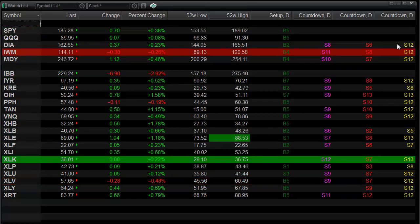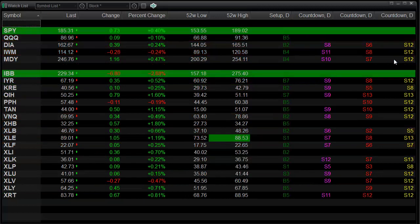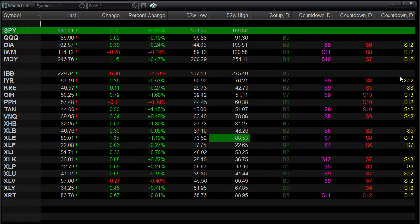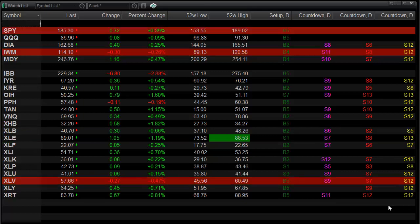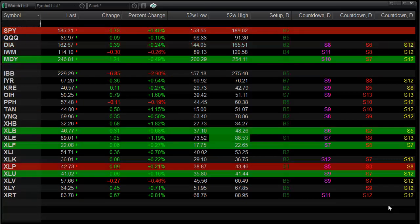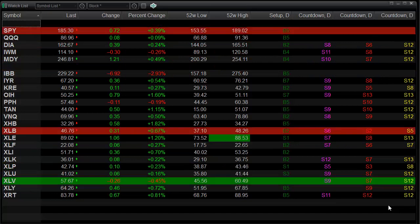The diamonds are 12 days up, IWM 12 days up, MDY 12 days up, and on down the list. So if we do get some movement to the upside next week, just keep in mind that these signals are all looming and they will be very forceful on the market.